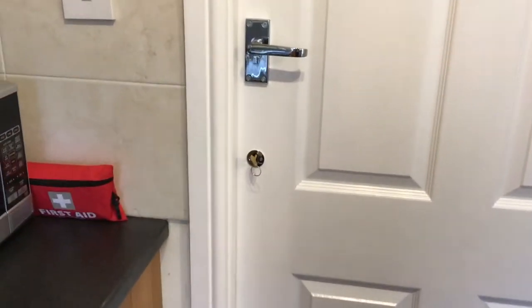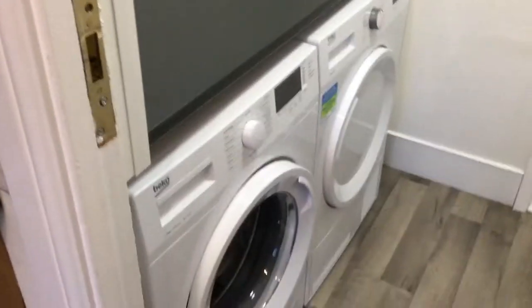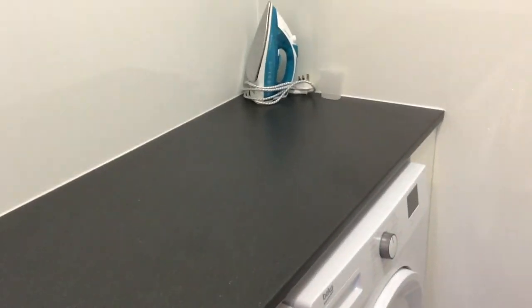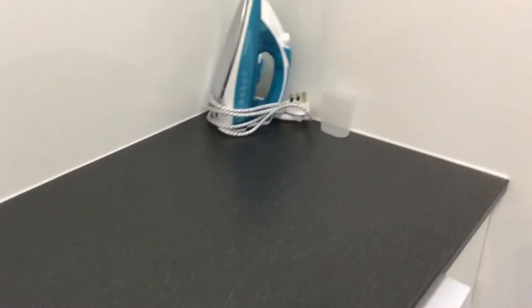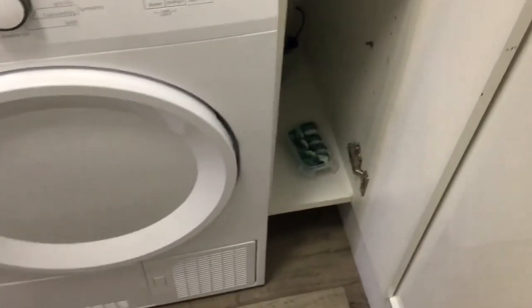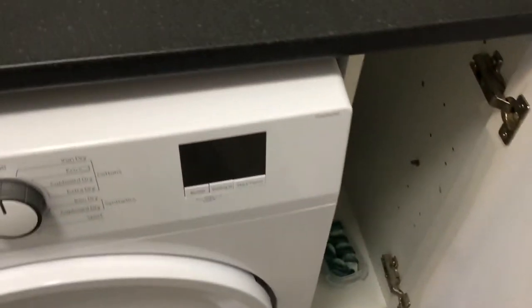You'll probably find this door is locked when you get here, but it leads through to a utility area. In here you've got a washer, a dryer, a little work surface, and an iron. The ironing board is in the cupboard under the stairs. There's also a little cupboard by the side of the dryer which has washing capsules and clothes pegs towards the back.